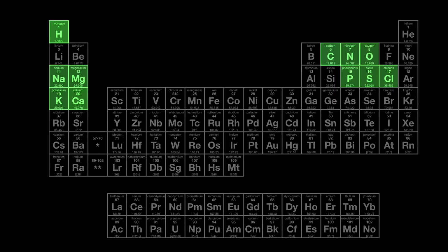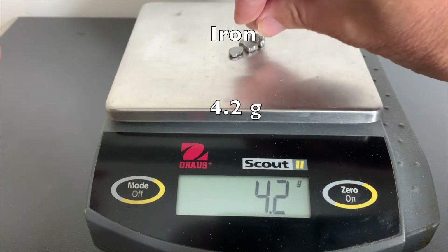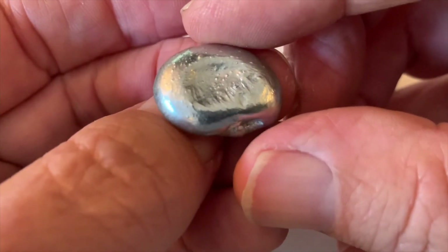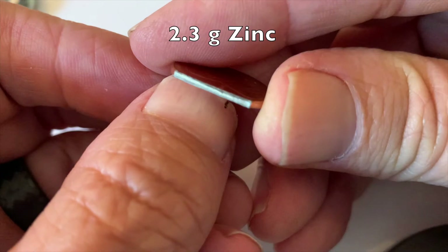Iron is an element that is especially important in the body's formation of hemoglobin. Here, I'm measuring out the amount of iron in the adult human. Zinc is a silvery metal with many important functions. The body has about the amount of zinc contained in this U.S. penny.